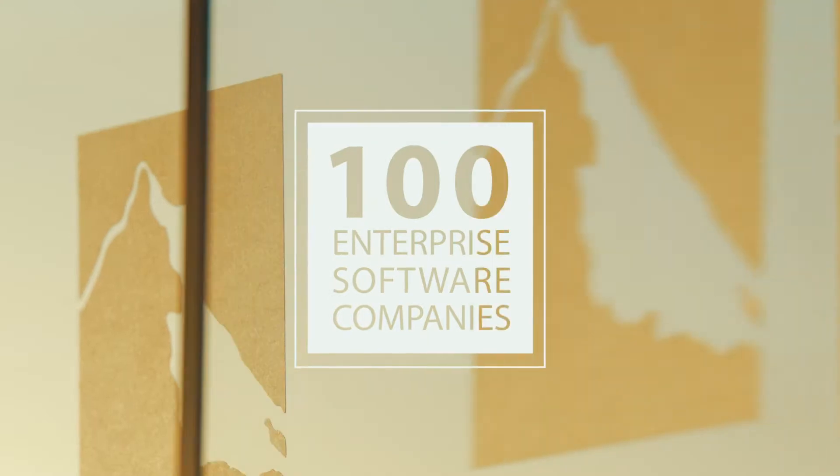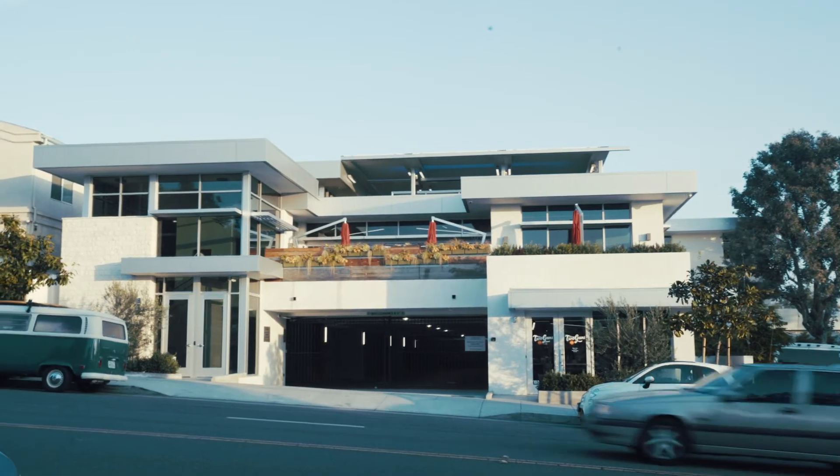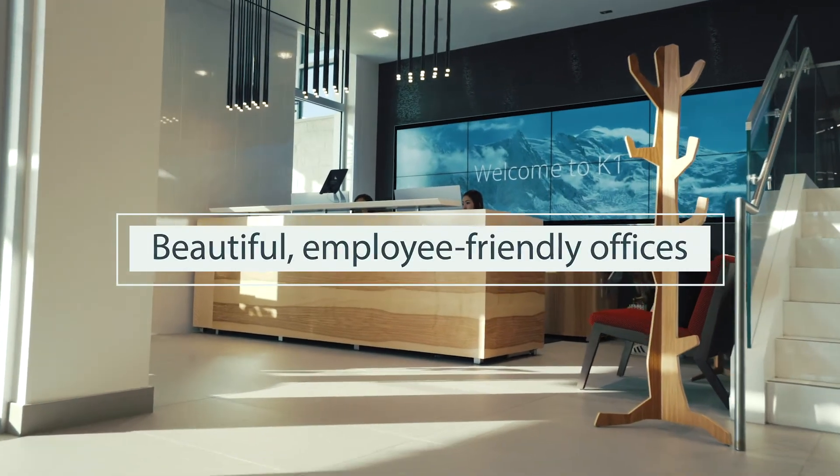From the moment you enter into our K1 facility, you can see that our building is very high-tech. Their objective was that they want to create a really technology and future oriented space.